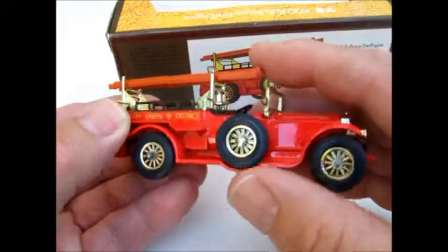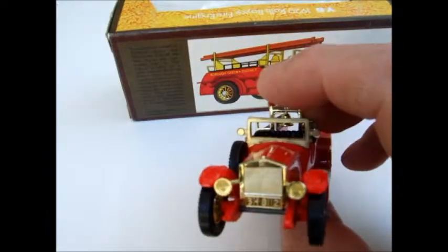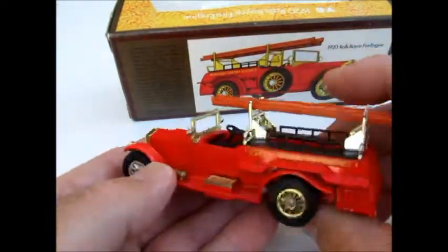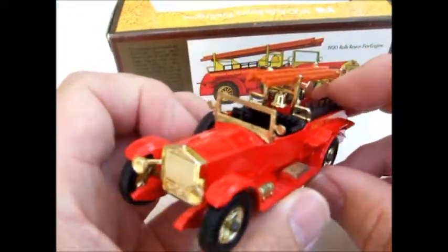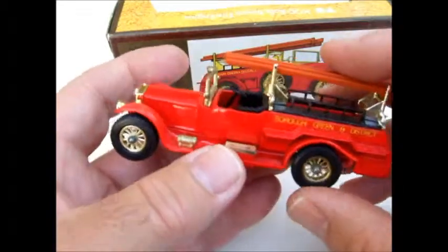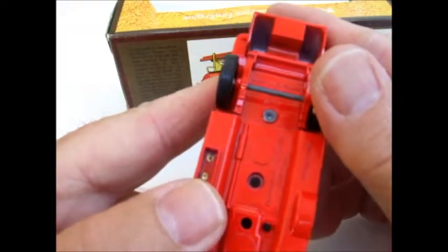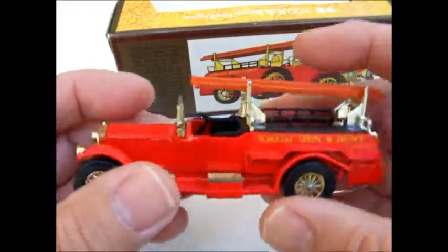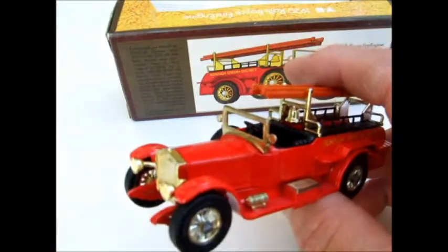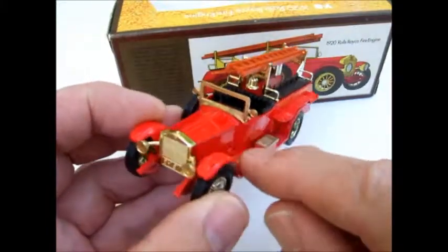Got the plated 12-spoke wheels and beautiful grill work. This model came into the Yesteryear series in 1977, and this one is marked number Y7. Some of them later on were marked Y6 and 7, as they used the Rolls-Royce chassis.